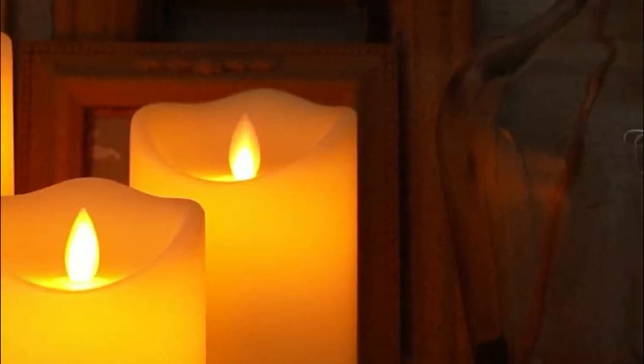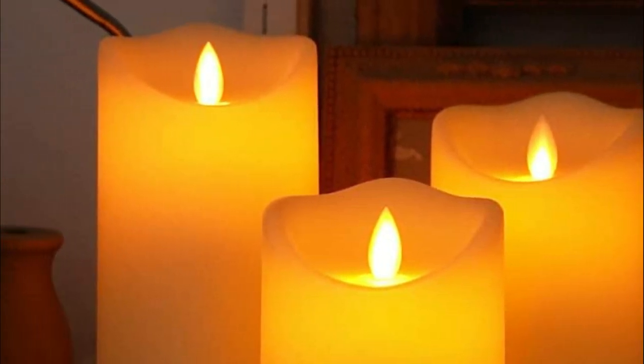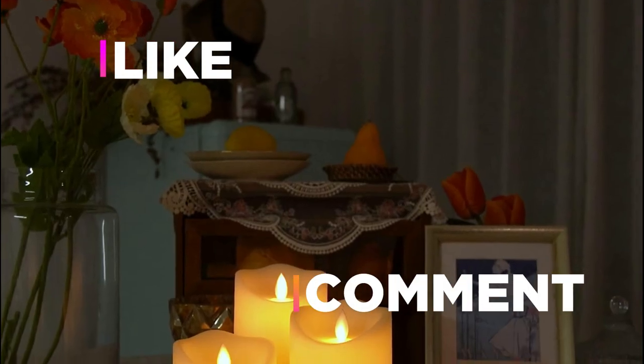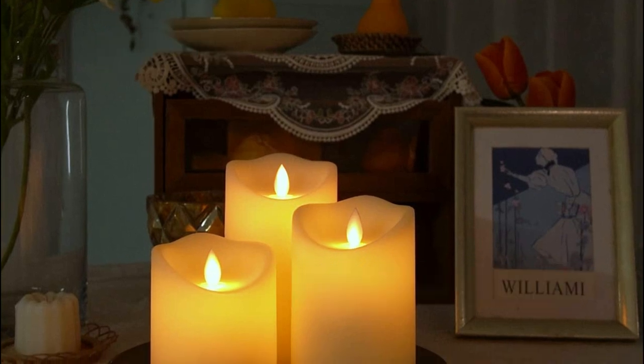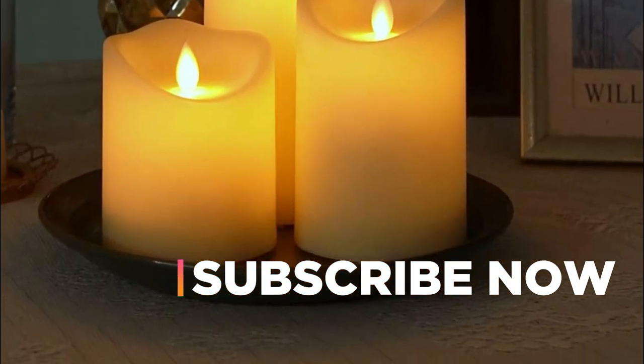Hope you found this video helpful in finding the best flameless candles. If you found this helpful, please give a like, comment your opinion, and tell us which one is perfect for you. Subscribe to our channel to get the latest updates on different product reviews.